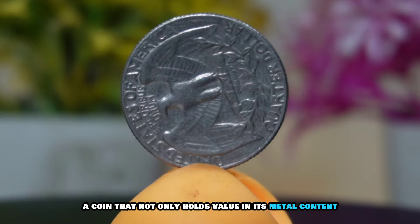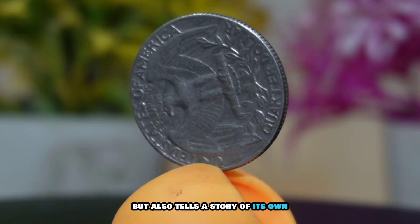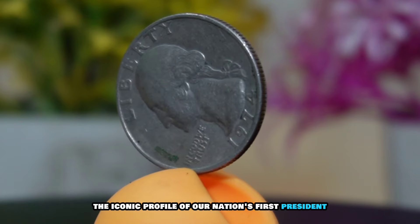We have something truly special in store for you. We're going to dive into the world of ultra rare Washington quarter dollar coins from the years 1974 and 1980. Stick around because we'll not only explore their fascinating history, but also uncover their current market value. Let's get started.